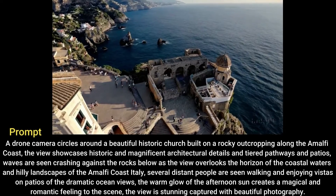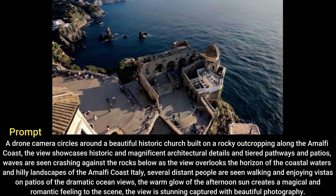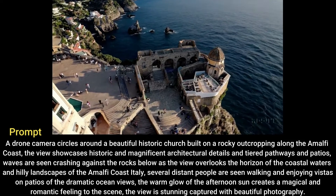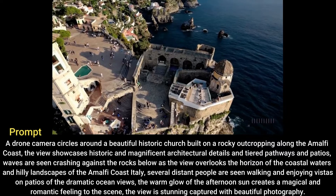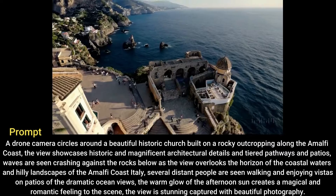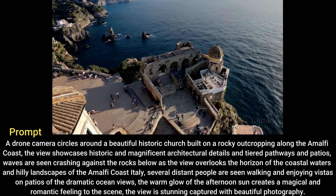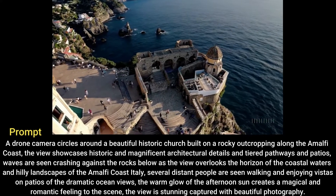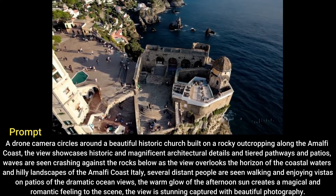A drone camera circles around a beautiful historic church built on a rocky outcropping along the Amalfi coast. The view showcases historic and magnificent architectural details and tiered pathways and patios. Waves are seen crashing against the rocks below as the view overlooks the horizon of the coastal waters and hilly landscapes of the Amalfi coast, Italy. Several distant people are seen walking and enjoying vistas on patios of the dramatic ocean views. The warm glow of the afternoon sun creates a magical and romantic feeling to the scene.